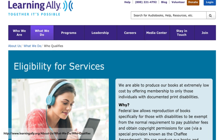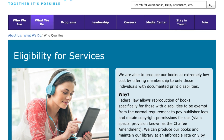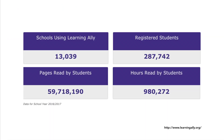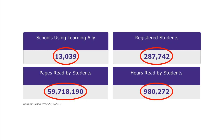You do have to prove a print disability, so you can't just use it because you want it — you have to actually have documentation that you have some reason that you need it. Learning Ally also has a few other interesting facts, including that around 13,000 different schools use it, it's registered to over 200,000 students, and students have read over 59 million pages and 900,000 hours using Learning Ally.